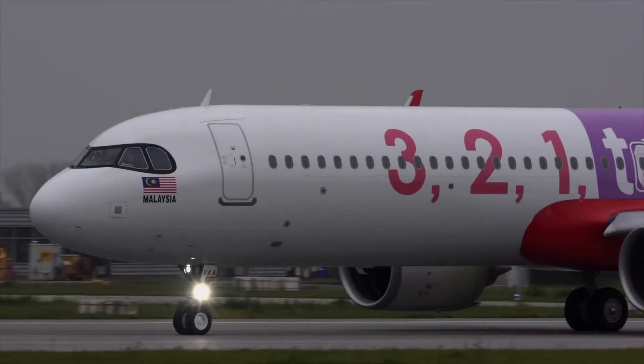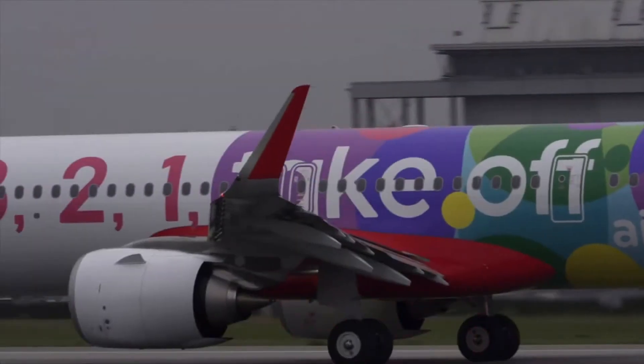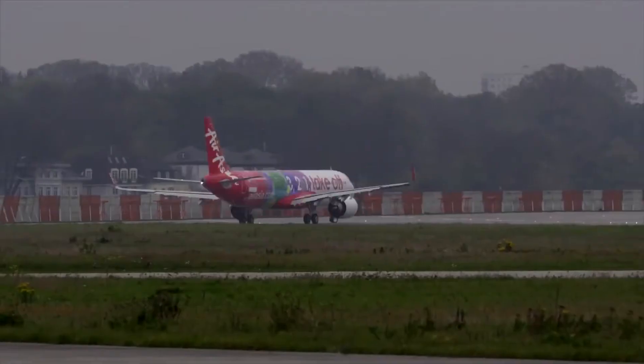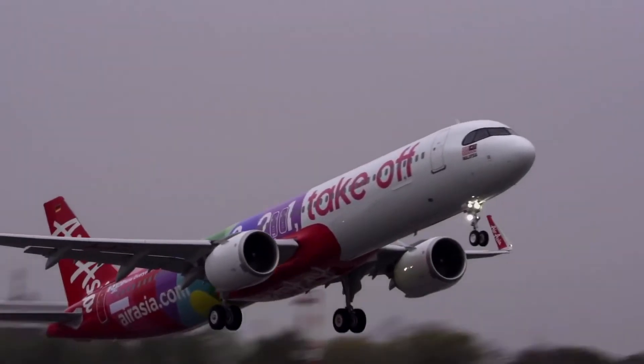That is the reason why many have pointed to the XLR as the best 757 replacement in the market today. While the 737 MAX 10 is capacity-wise similar, the range makes the XLR a much more flexible aircraft, giving it the ability to fly medium-range flights with low to moderate demand.